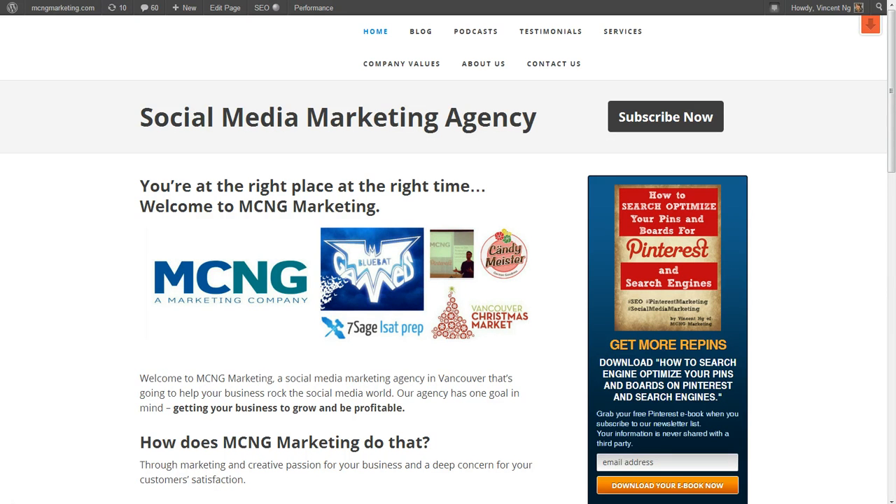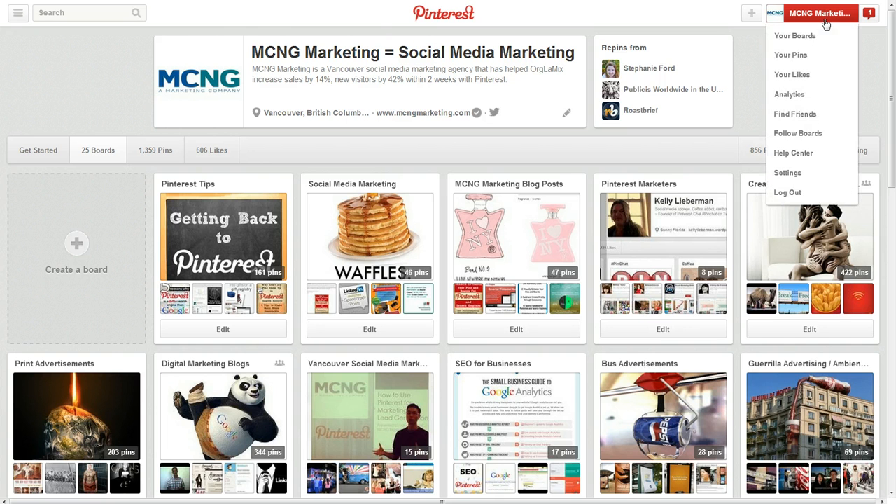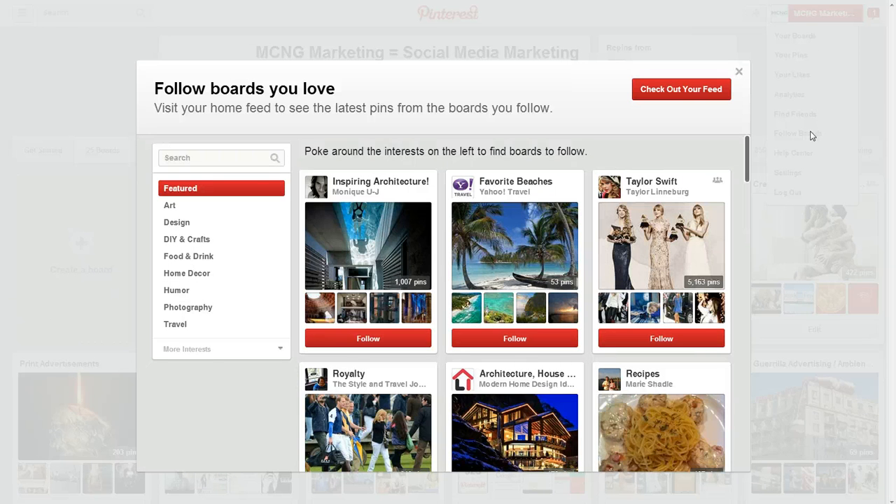So what is this new feature? Let's go over to my Pinterest page and take a look. If you use the desktop version of Pinterest, you'll notice that if you click on your account name, a new feature has now slowly popped up — it was mentioned in a Pinterest blog post a few weeks ago — which is the Follow Boards feature. If you click on it, what Pinterest does now is that they recommend certain boards that you follow.